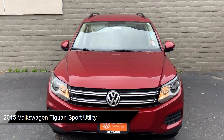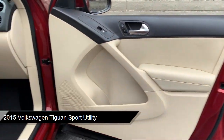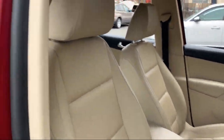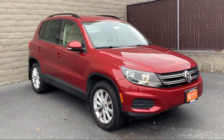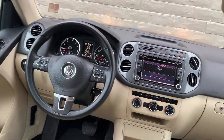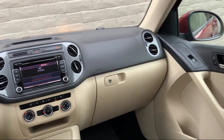It comes equipped with dual front side impact airbags, rear view camera, split fold down rear seat, keyless entry, rear spoiler, alloy wheels, leather wrapped steering wheel, roof rack, steering wheel controls, Sirius XM satellite radio, and has less than 70,000 miles on the odometer.